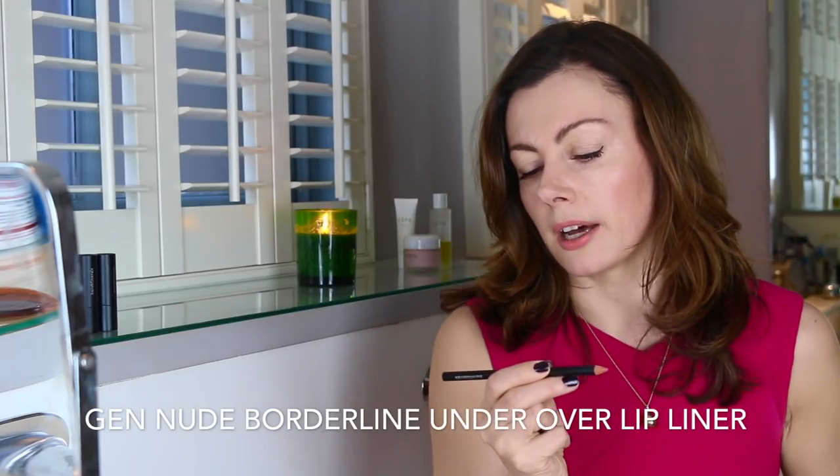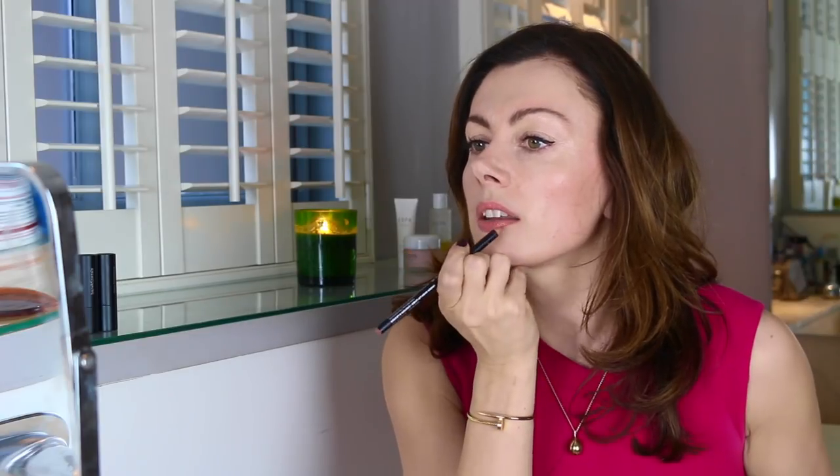Product three is the Gen Nude Borderline Under Over lip liner. The idea is to cheat your own natural lip line a little — very Charlotte Tilbury Pillow Talk vibes. A little bit over the cupid's bow, a little bit underneath in the middle of the lower lip, then the corners, and that just gives you a shape without looking really 80s-90s MAC Spice. Borderline is creamy, stays on, blends with those lip colors beautifully — 11 pounds, a relative bargain.